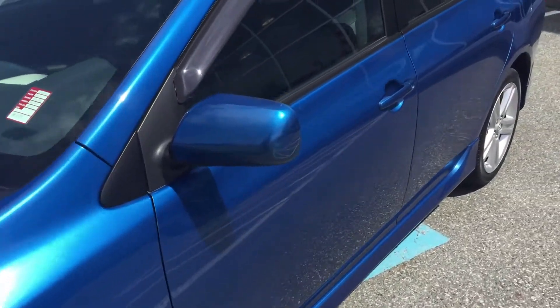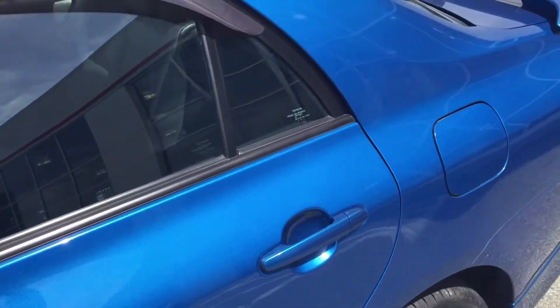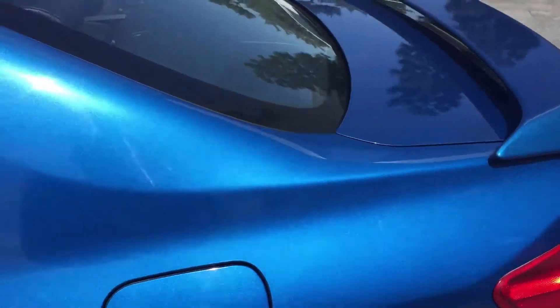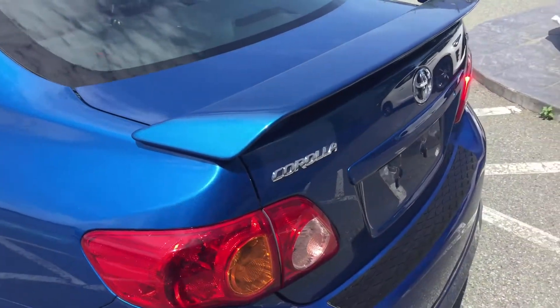All in all for a 2010 Corolla, this car is in excellent shape. Another plus with this one is it does have a leather interior, which was an upgrade over the standard trim.